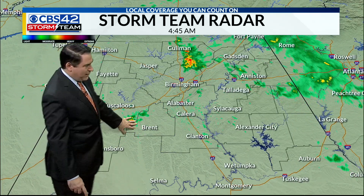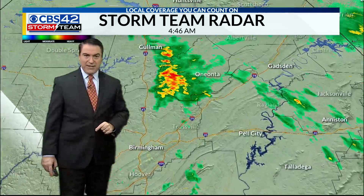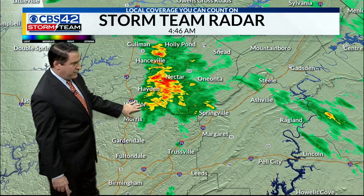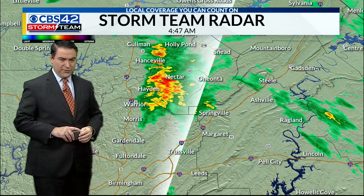You can see some of the rain coming — not too much, but between Brent and Tuscaloosa right along the Bibb and Tuscaloosa County line, just north of Birmingham as well. Pretty good downpours headed into the Coleman area, back to Hayesville and Hayden area getting some rain, not too far away from Warrior, Springville, and Oneonta. So look for pretty good downpours out there.